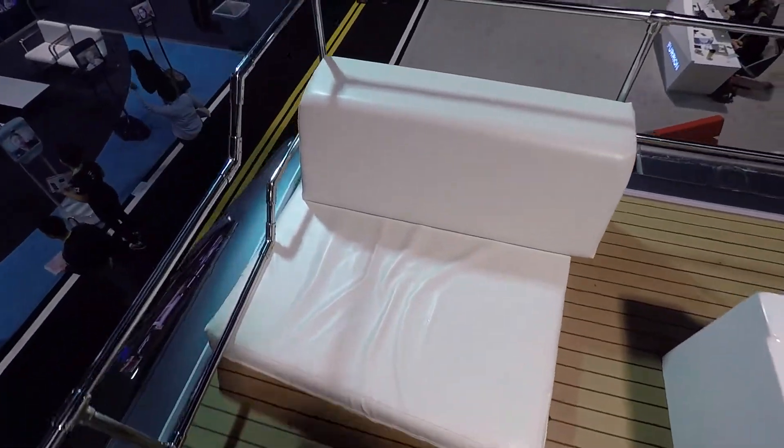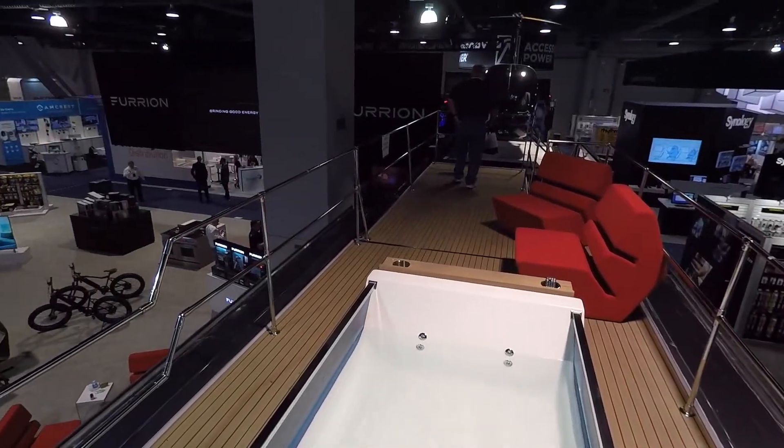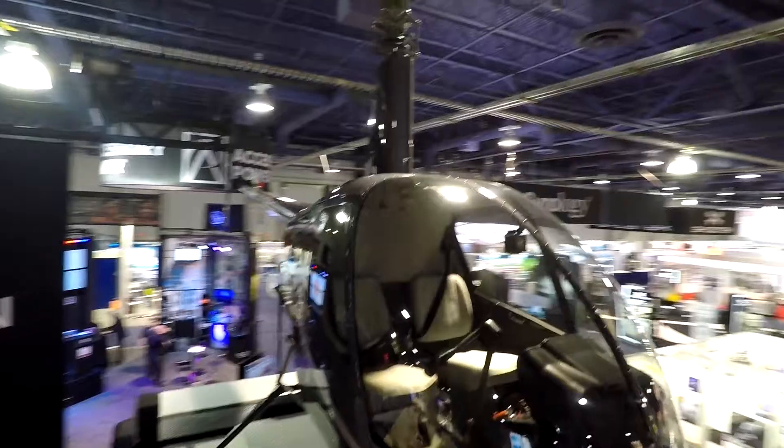And then you can just chill right here in the front. That is nice. So there you have it — that's the Furion RV packed with all kinds of high-tech gear. I love these.